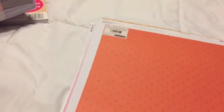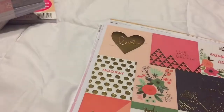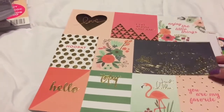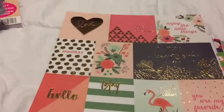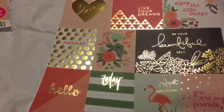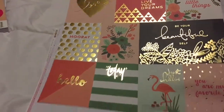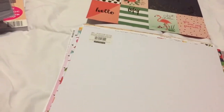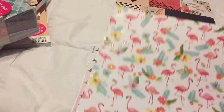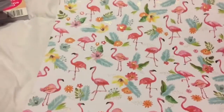I've been looking at some of the junk journals and things that people have been doing, so I bought some papers for that. Then I just bought some papers because they were pretty and they had flamingos - 'be your beautiful self,' 'you are my favorite,' 'just chilling today,' 'hello,' 'love,' 'live your dreams,' 'hooray,' 'enjoy the little things' - and that last one is a saying from Zombieland!